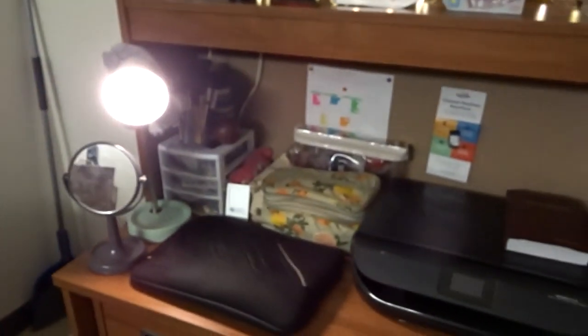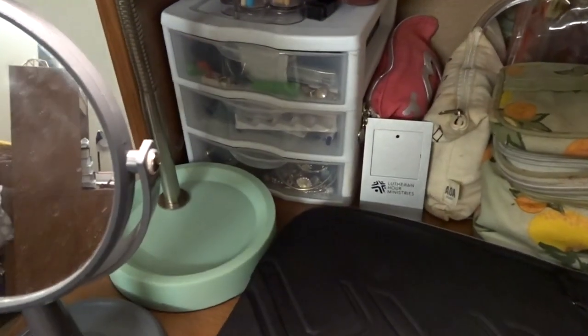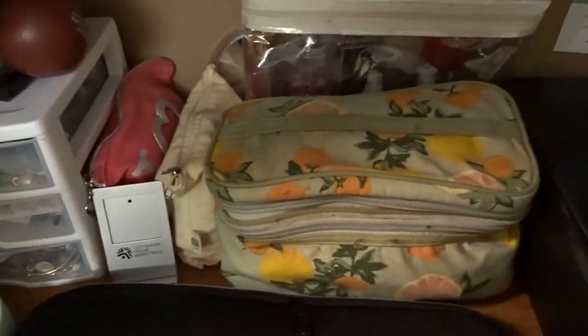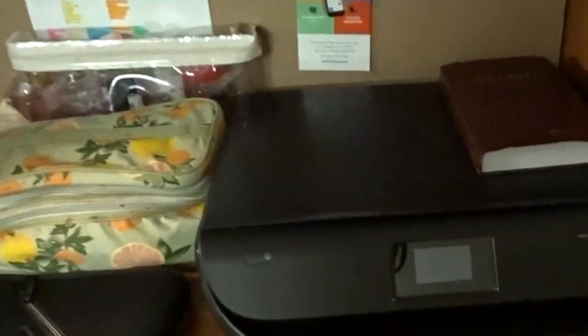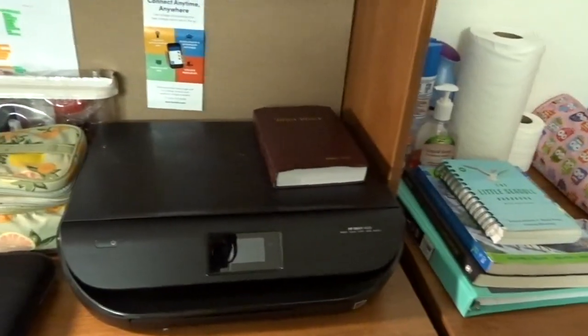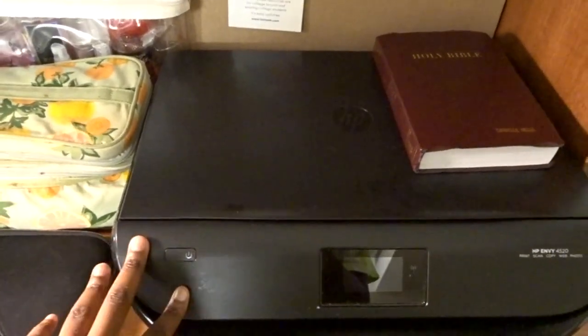Over here I have all of my necessities. I have my computer, my mirror, my little study lamp, got my earring drawers, my makeup, and my perfumes. Over here I have my printer. If you didn't know, at Central you have to pay for your printing, so I advise y'all to get a printer if you can because y'all might really need one.